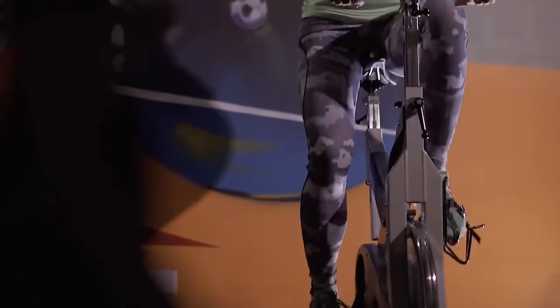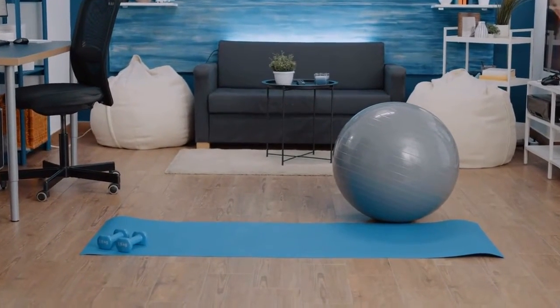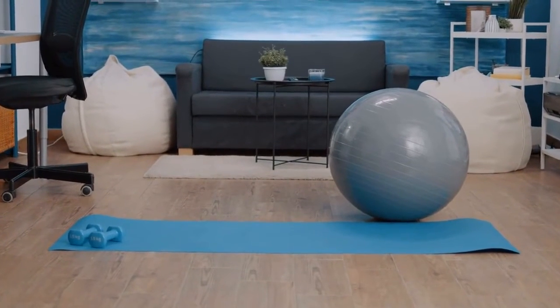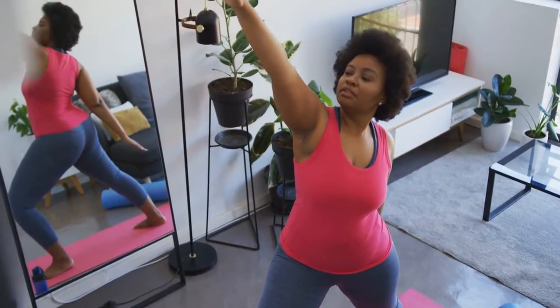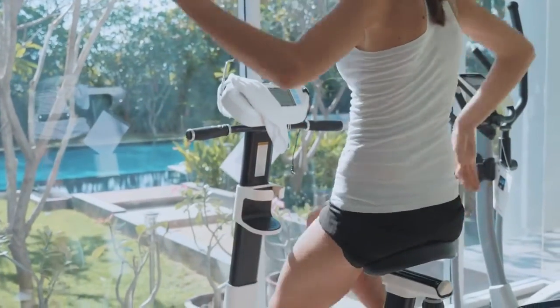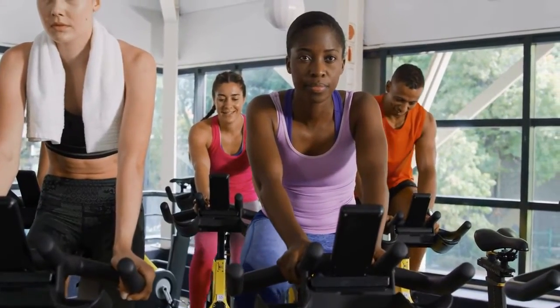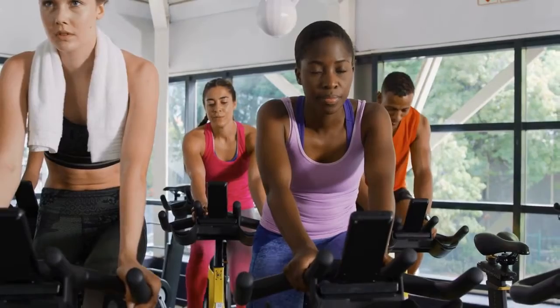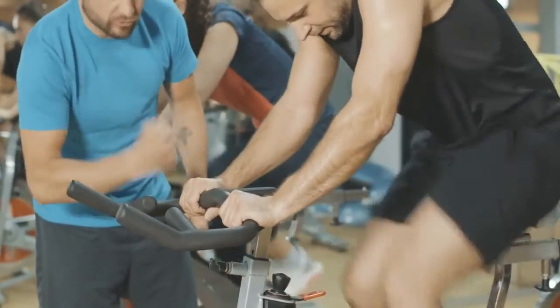5. Exerpeutic Folding Magnetic Upright Bike. If you live in a small space and don't have much room to store workout equipment, folding exercise bikes are ideal. The Exerpeutic Folding Magnetic Upright Bike not only folds to half its original size, but it is also strong enough to support up to 300 pounds. The large cushioned seat can be adjusted to fit people ranging in height from 5 feet 3 inches to 6 feet 1 inch. An LCD display shows distance, calories burned, time, speed, and other information.